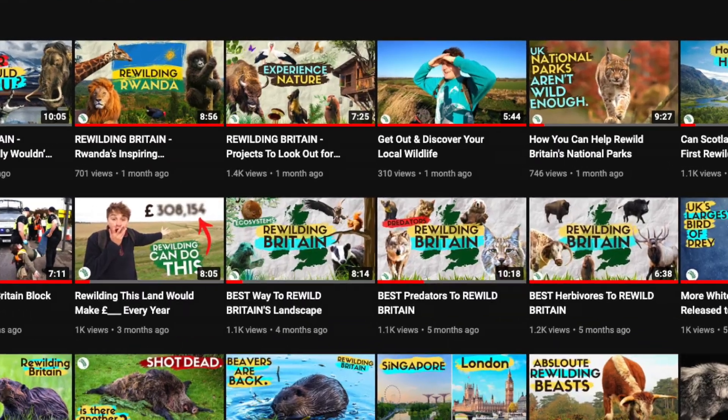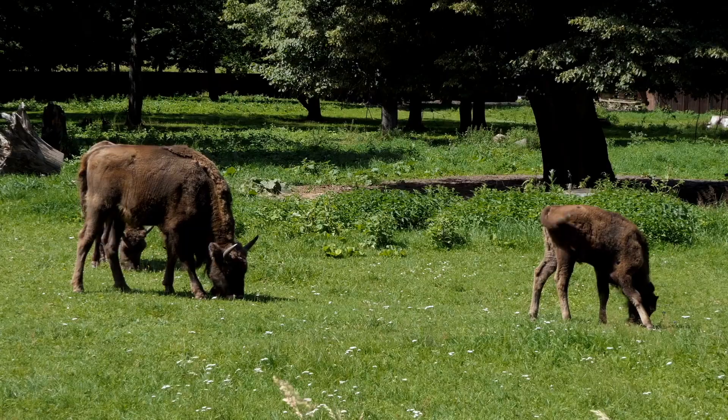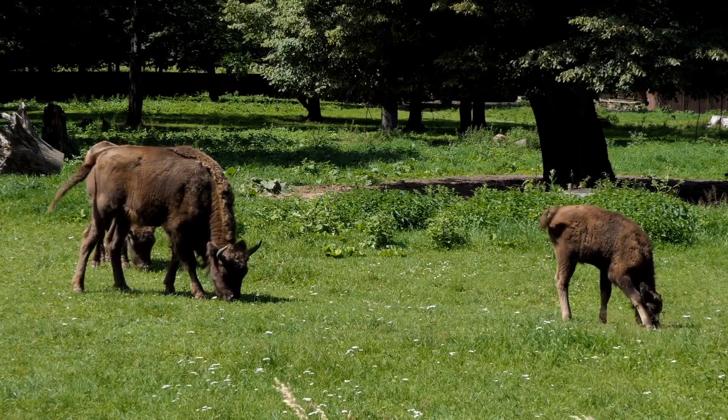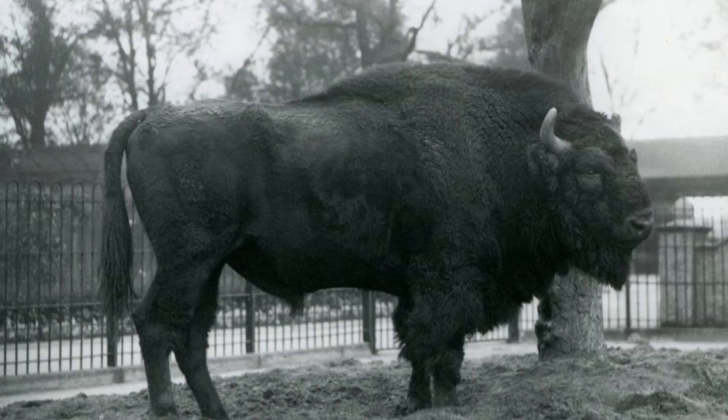Bison are to be reintroduced to Kent this year, in the spring of 2022. It's a very exciting project, not least because bison have been in the UK for over 6,000 years, but also because in 1922 there were just 54 bison left, and that was in zoos. They went completely extinct in the wild.